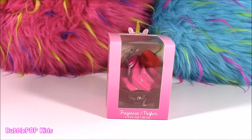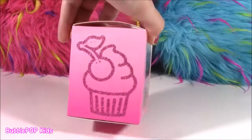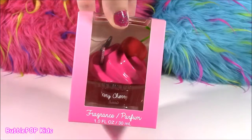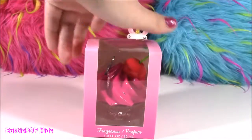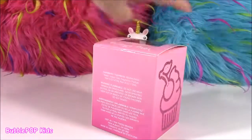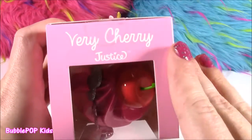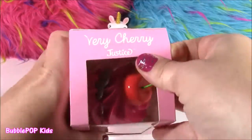Next little goodie is not a school supply — it is actually a beauty product. Look at this cute little cupcake. I think it's like a perfume or a fragrance, but I've never seen any kind of perfume bottle like this. At the top of the box it says Very Cherry Justice. I guess they have their own brand of beauty products and they are so, so cool and pretty looking.